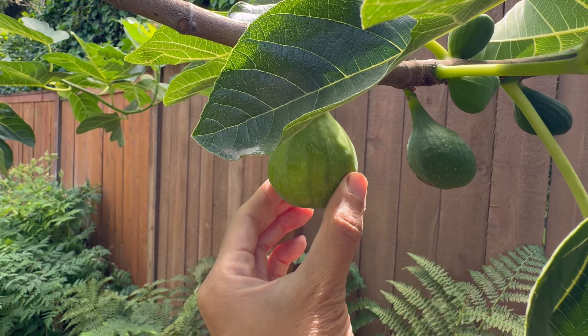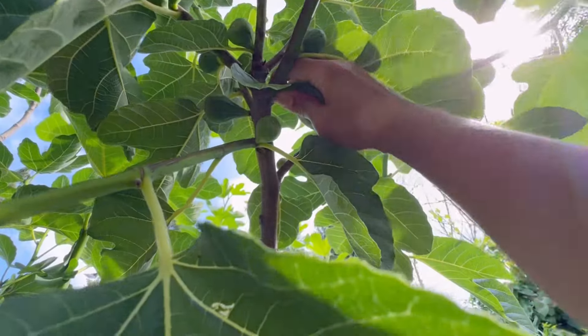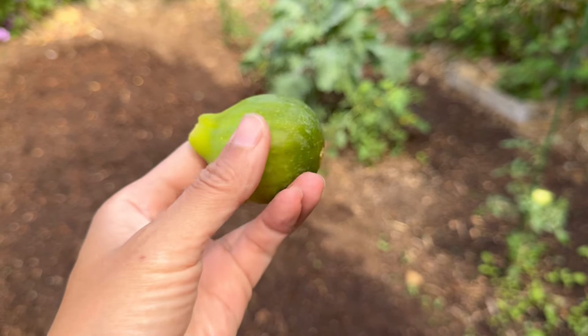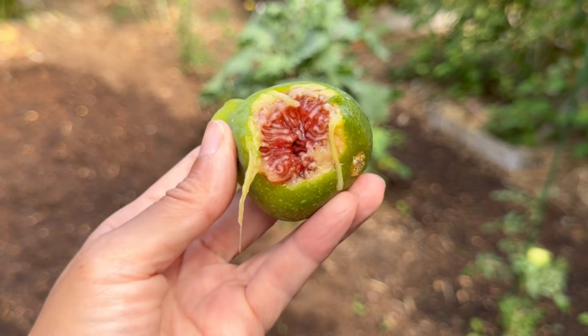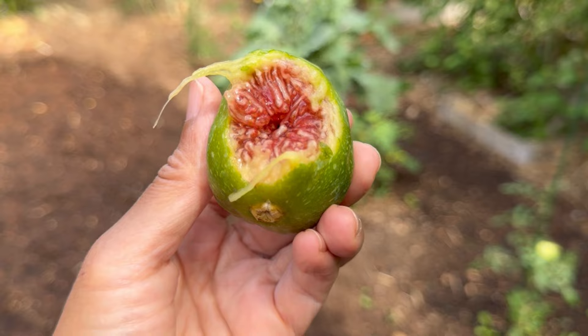This one is still firm. This is perfect — let's taste it. Absolutely delicious. Melon, berry flavor. Look how juicy that is.